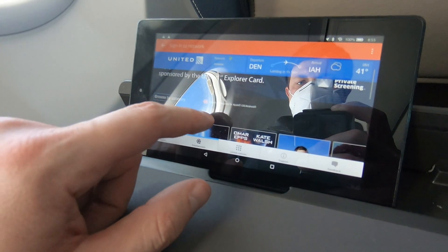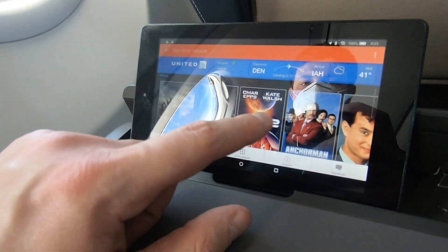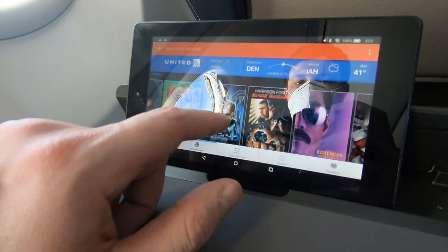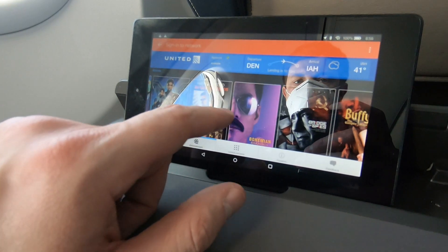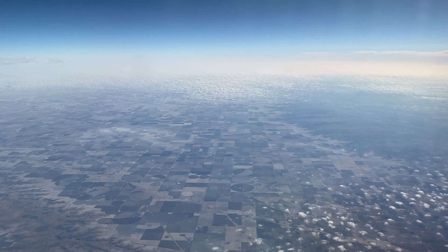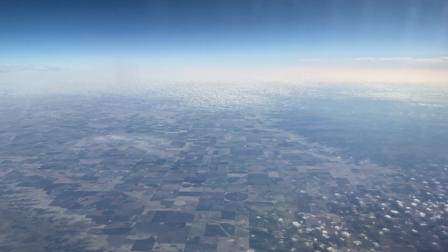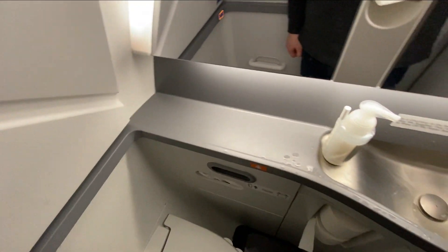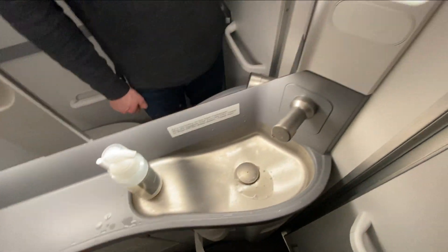As I mentioned, there are no TVs on this plane, but United makes it really easy to stream content from their website free of charge to your personal device. And here's a look at the famously small lavatory on the 737 MAX — I actually think this one in first class is bigger than the ones in economy.